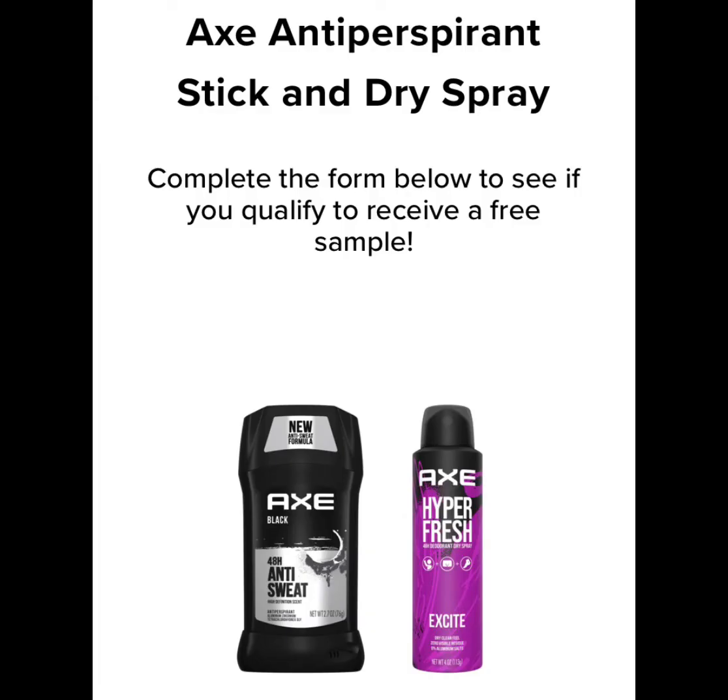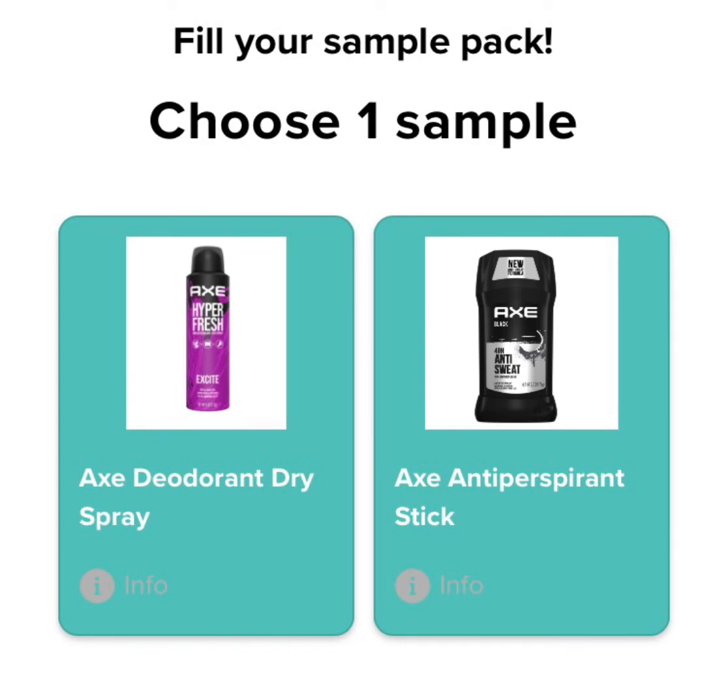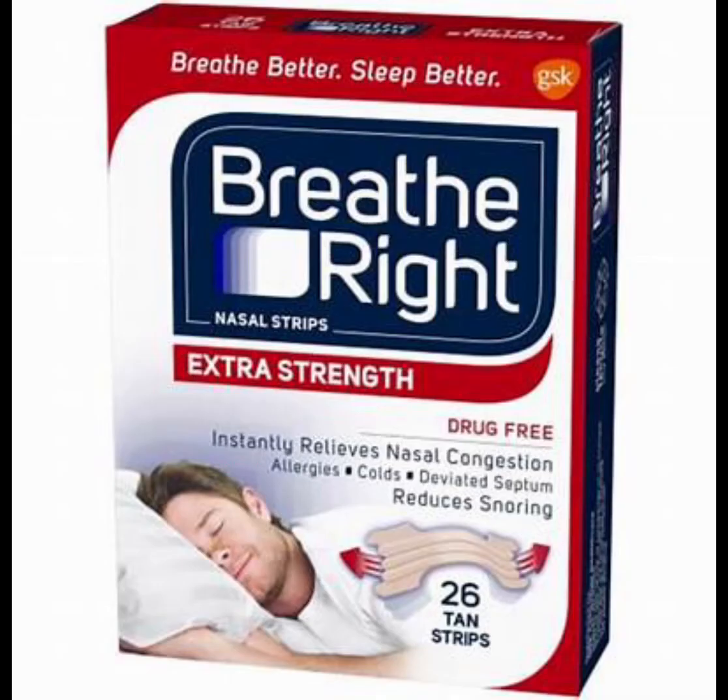The second sample is actually from Sampler, so you will need to qualify for this based on the answers that you give. I did qualify for it, and once you get to that stage you'll be prompted to choose one — I was only able to try one, so I chose the dry spray.